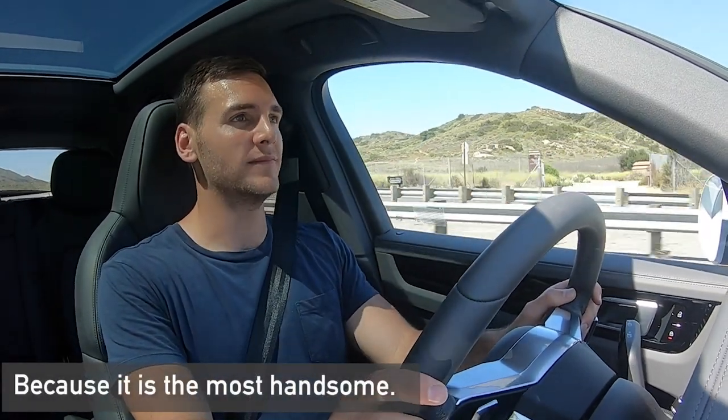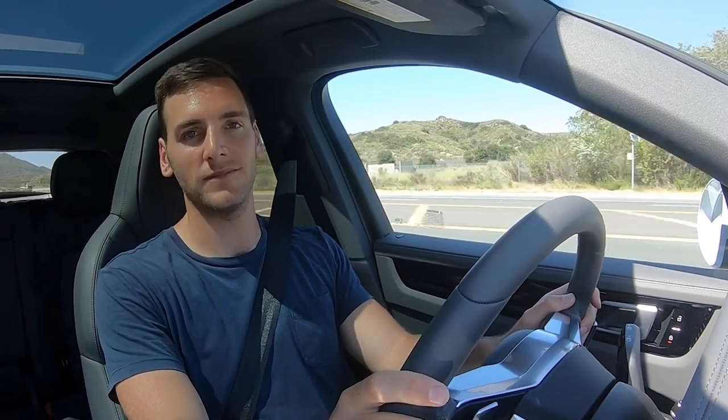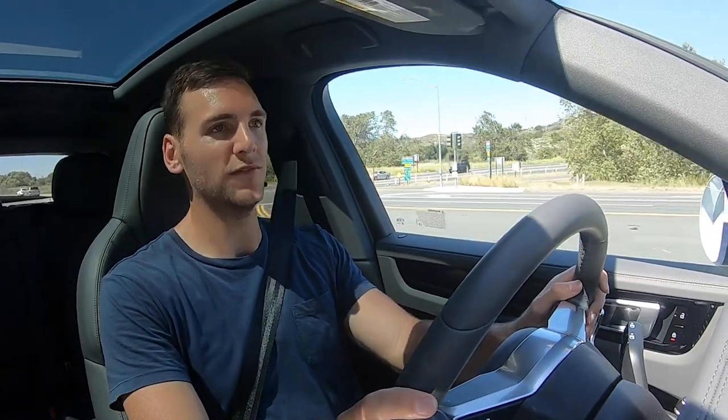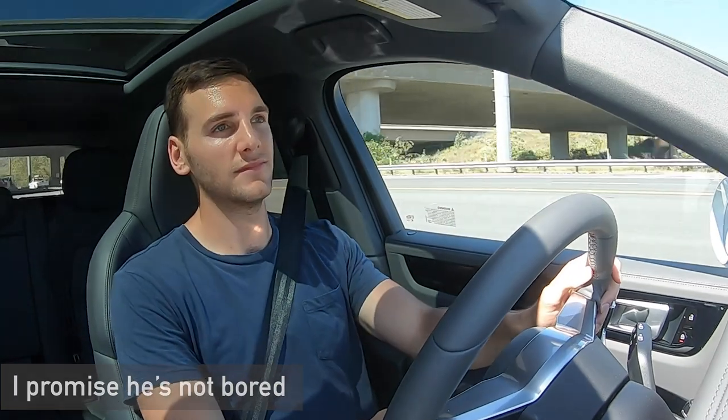There you go — the 2020 Porsche Cayenne Coupe. It is a winner, a true winner. I'm going to end this in Sport Plus with full throttle — handling prowess.